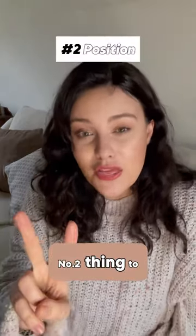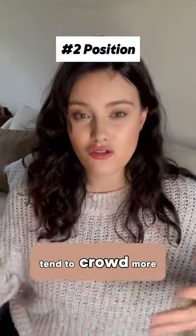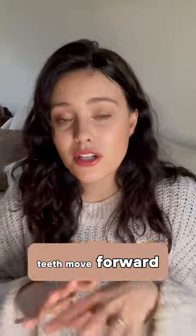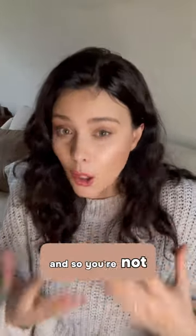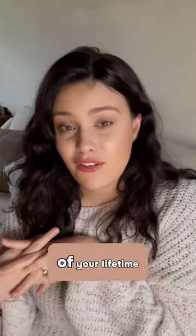Number two thing to consider is the position of your teeth. As we age, teeth tend to crowd more. There's something called mesial drift, which is where teeth move forward constantly. So you're not imagining it if you feel that your teeth are becoming more crooked over the course of your lifetime.